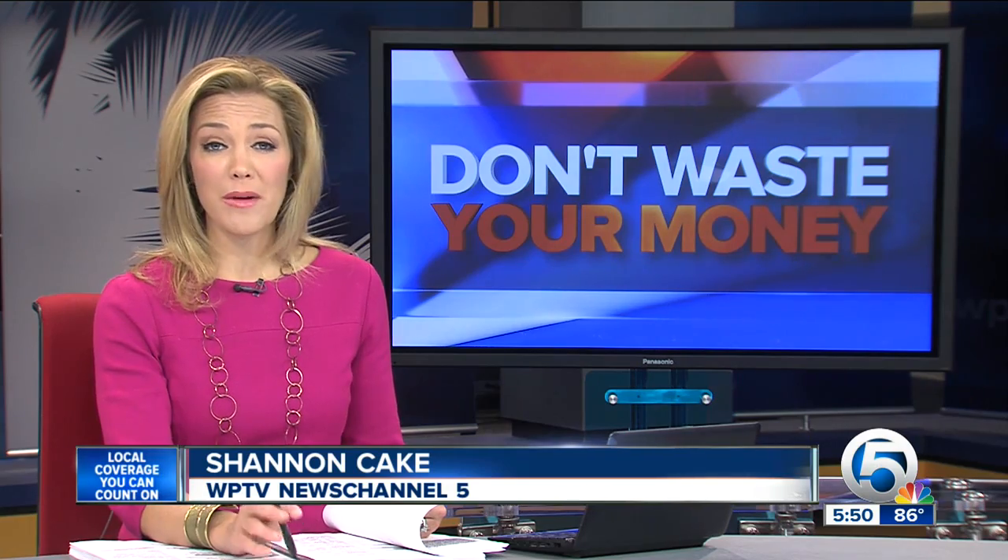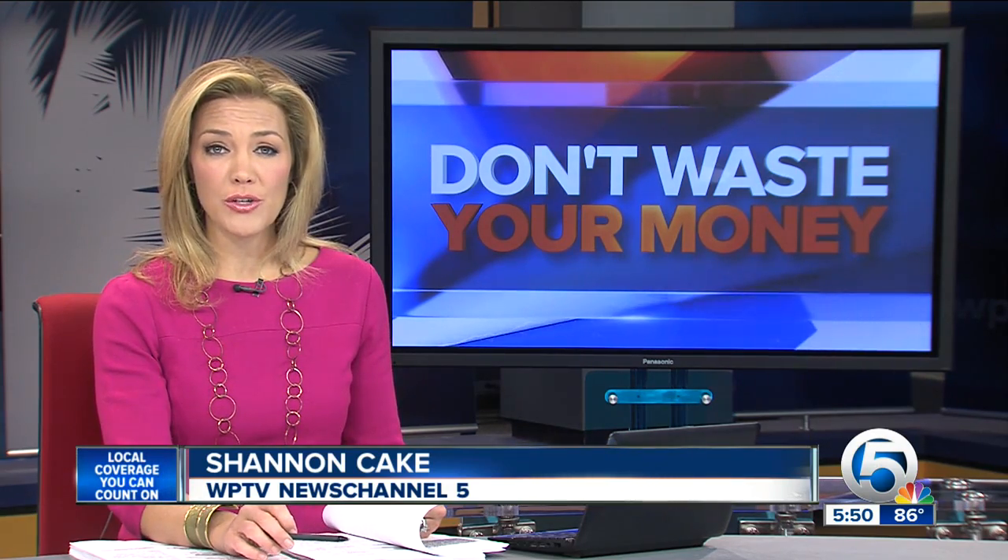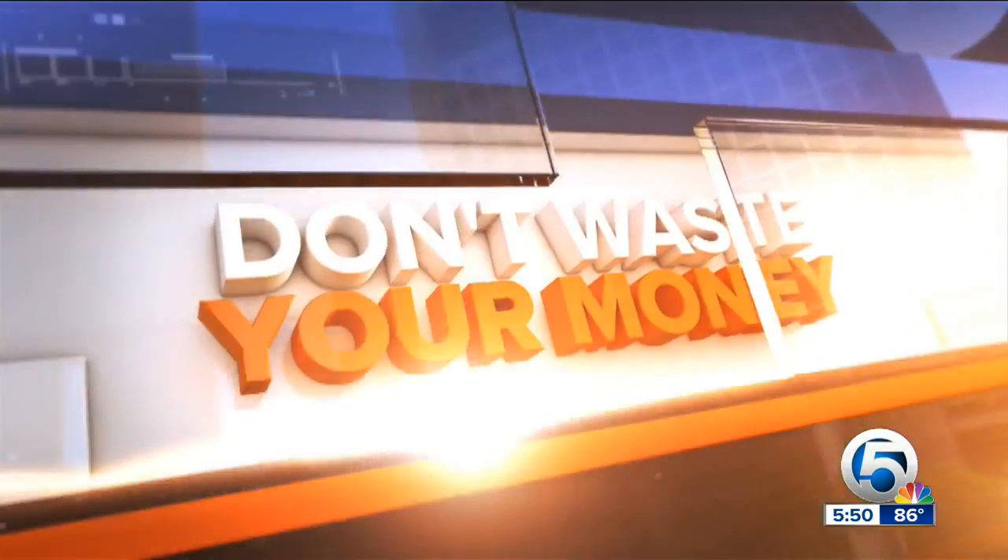A century-old crime is making a comeback, and it could cost you money the next time you have to put a check in the mail. Consumer reporter John Mattaree shows us what thieves are doing now and how to avoid it so you don't waste your money.